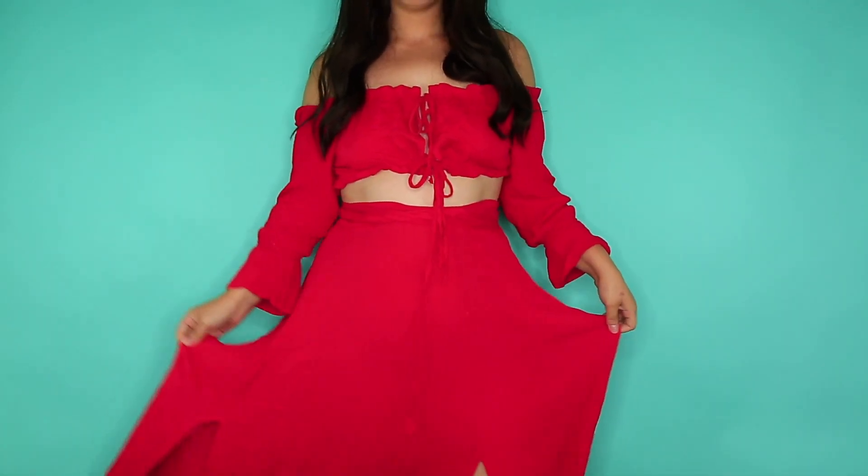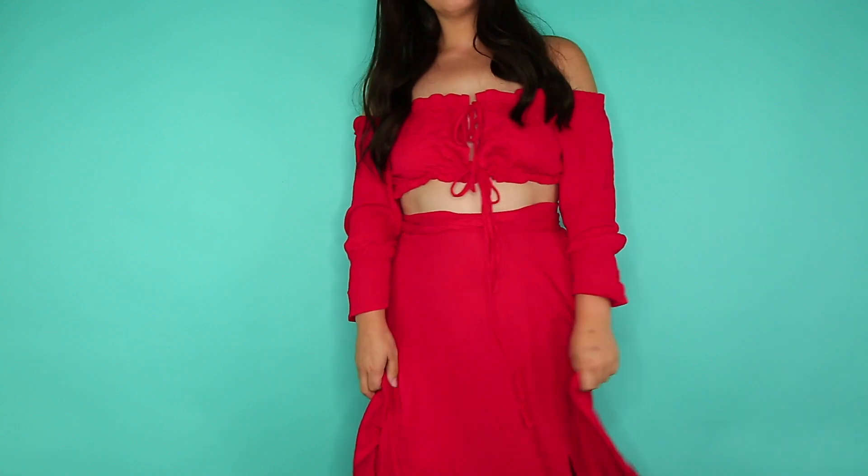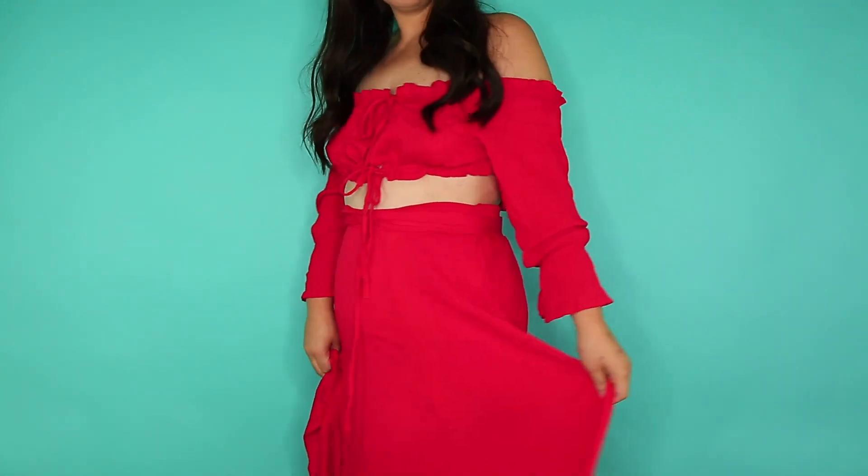All of this stuff will be linked in the description bar if you guys are interested in getting any of it. This next item is a really cute little set — it ties up with two strings at the front and it comes with a matching red skirt. I'm excited to wear this, though I don't know where I'm gonna wear it. Everything comes nicely packaged — everything is in its own little envelope and has this little zip-lock thing.